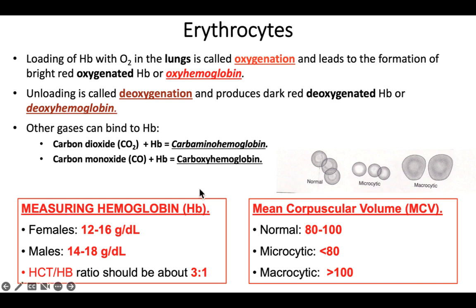Loading of hemoglobin with oxygen occurs in the lungs — oxygen enters from the lungs into the blood, called oxygenation — producing that bright red blood. Hemoglobin holding oxygen is called oxyhemoglobin. When it unloads oxygen into tissue, that's deoxygenation, the blood turns darker red, and the hemoglobin is then called deoxyhemoglobin.